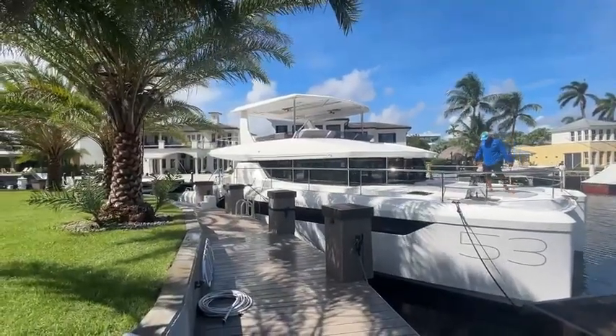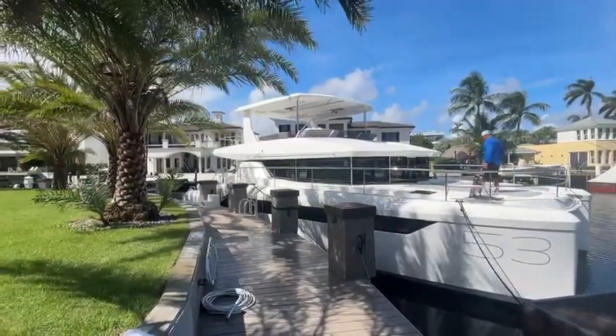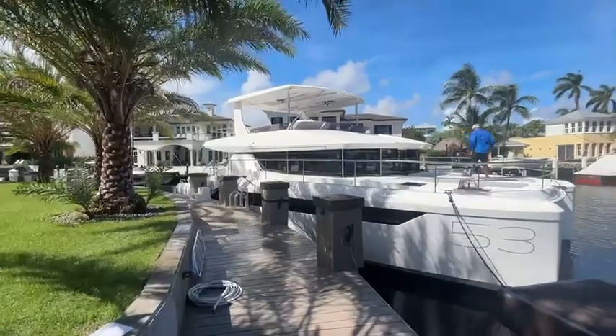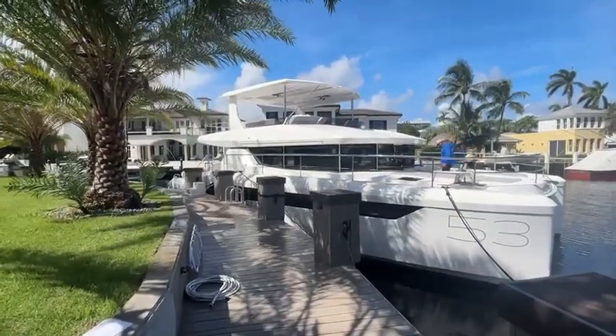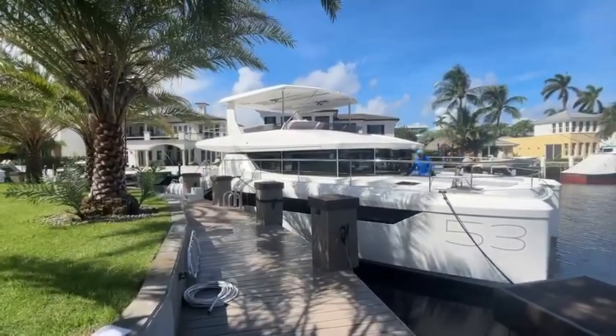If you're interested, give me a call at McNally Yacht Sales. We'll get you out there on the water. It's John McNally signing off.